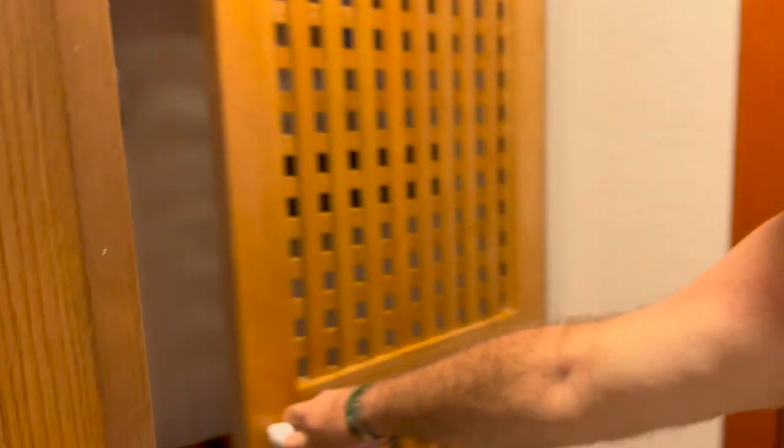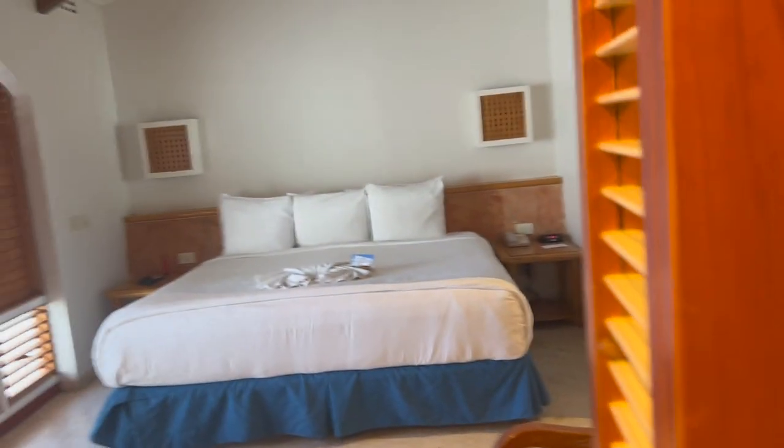Yeah, still don't care about an ironing board or anything like that, but we have a little peekaboo view from up here.